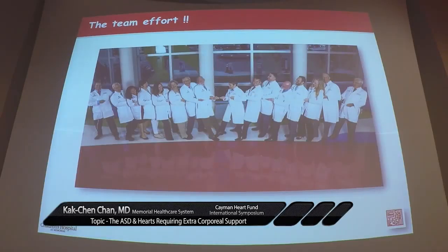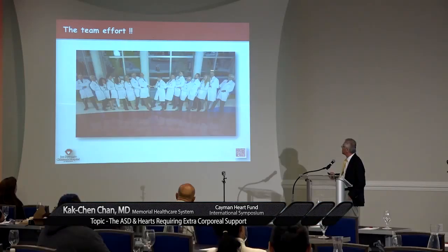If you would bear with me, I will take you through what a team effort should be. This is our entire team: that's me, Latson, the surgical team — Ed Bobey, Richard Perryman, Steve, Frank Shaw who was here last year — and these are the cardiologists.